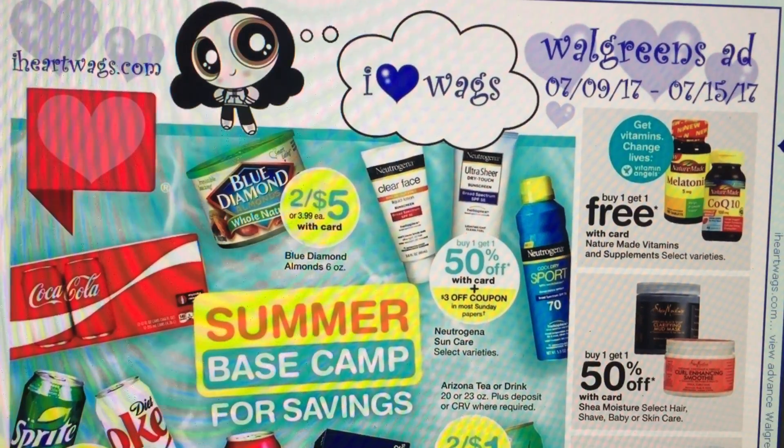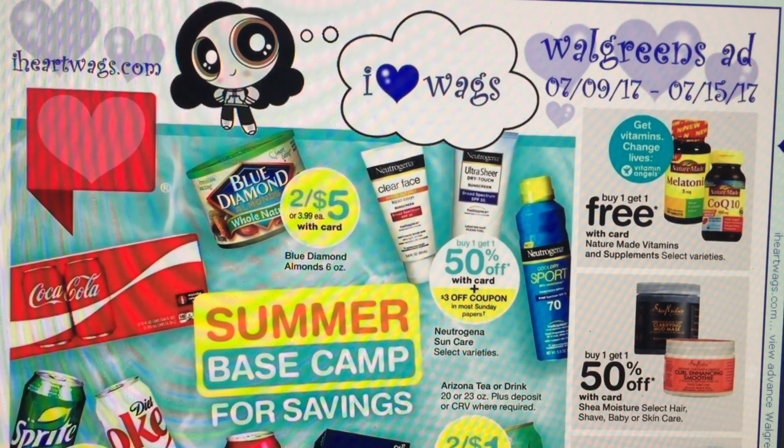Hey everyone, welcome back to my channel. Llewellyn here with a Walgreens preview ad video and a chit chat video to go over deals and upcoming deals, so you can get your coupons ready. There's a couple of standout deals at Walgreens coming this Sunday that I wanted to share with you guys. One includes a printable coupon, so I want to go ahead and give you guys that option to print it now in case it's not available by Sunday.